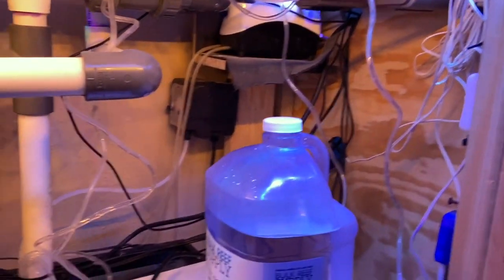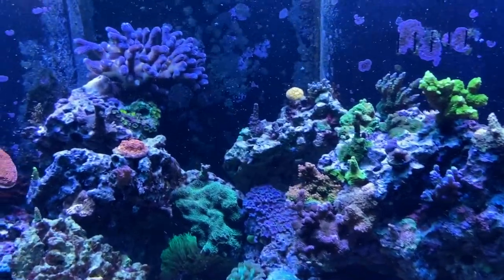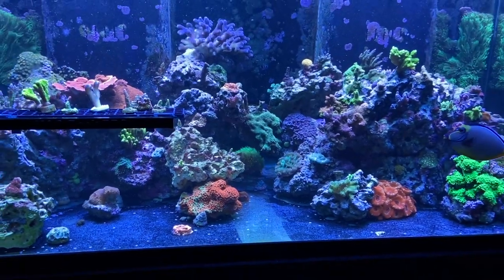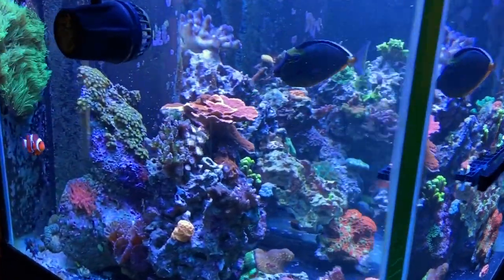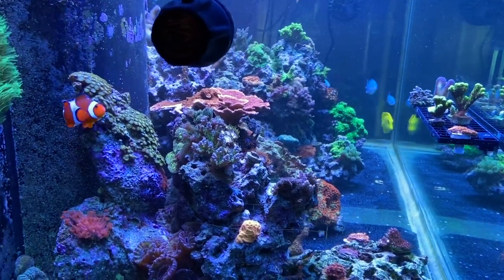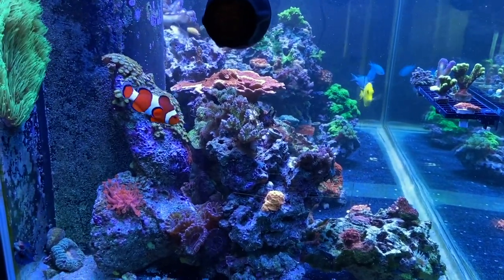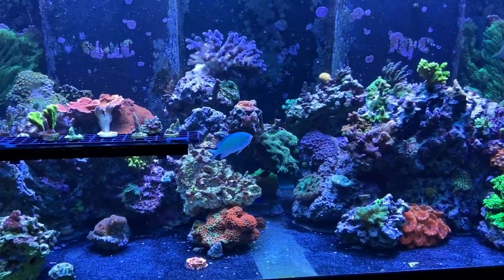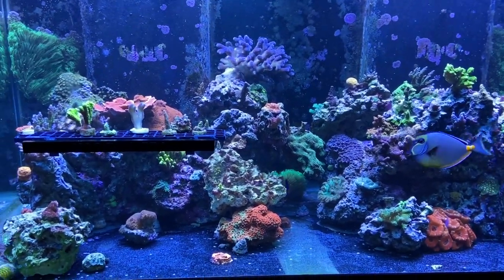So I bumped those up. It was 60 milliliters of alkalinity and 40 of calcium, and now I have it at 75 on alkalinity and 50 on calcium. In the next three days I'll test again and see how much I need to adjust it. I'll do that every two to three days until I have it right in the sweet spot, then go back to testing alkalinity every three days and everything else on the weekend. Just a little hiccup I had.